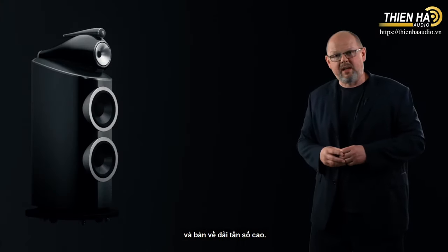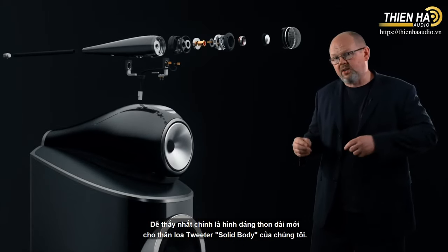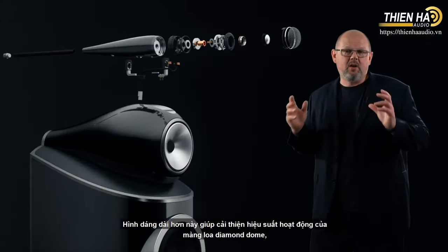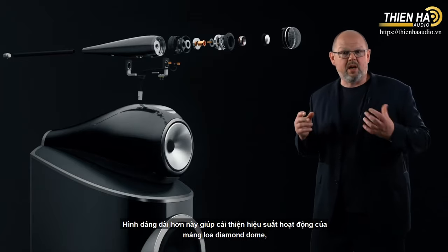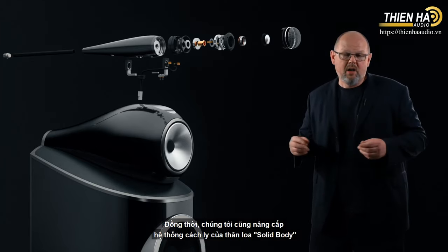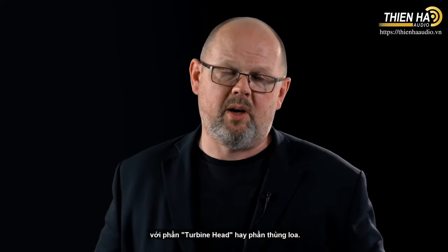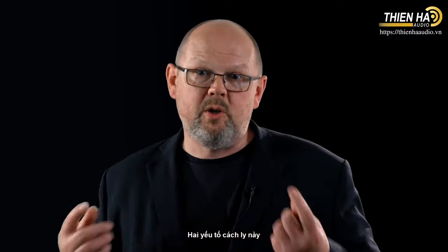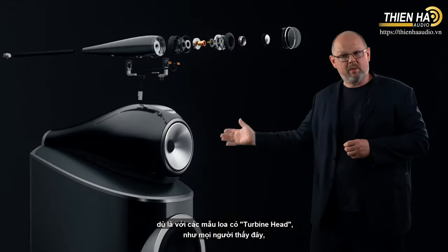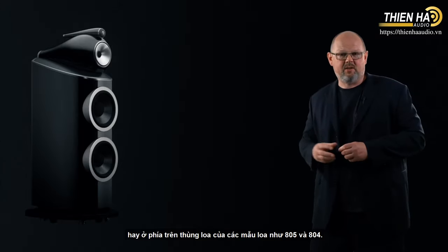Moving to the other end of the loudspeaker — high frequency. Here, we've introduced multiple changes, beginning most obviously with a new elongated form for our solid body tweeter assembly. That longer form improves the performance of the diamond dome by reducing the resonant frequency along the length of the tube. At the same time, we've also improved the decoupling system that joins the solid body assembly to the top of the turbine head or the top of the cabinet. That two-point decoupling system greatly improves the sense of openness and spaciousness, applicable whether the product has a turbine head or is a loudspeaker such as the 805 and the 804.